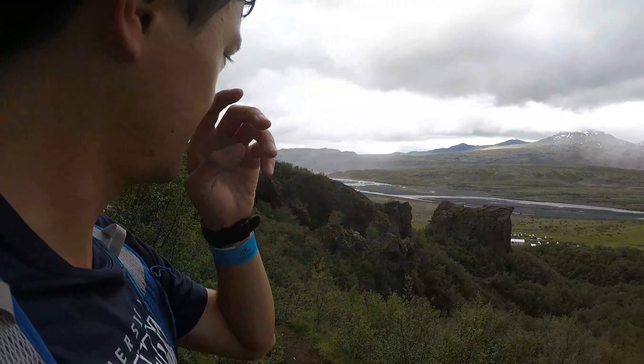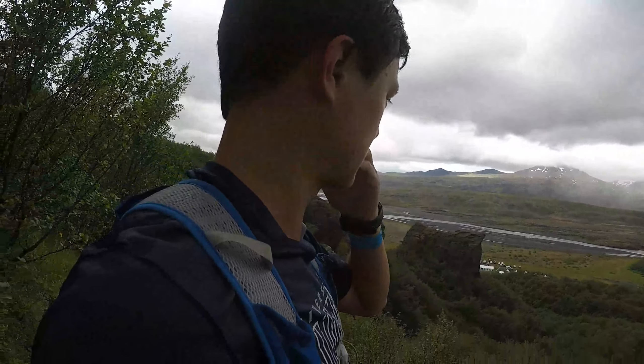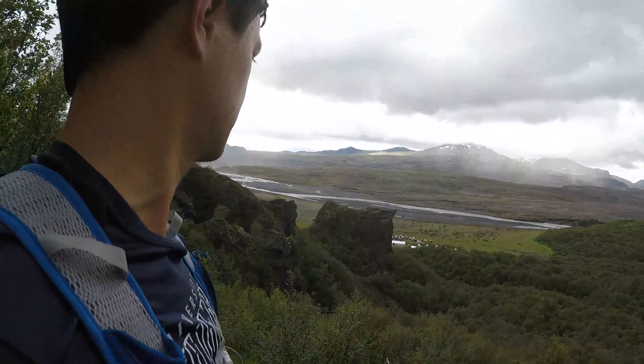Down there I didn't think it looked super cool, it was nice of course, but up here with a better vantage point it's a nice view. It'd be cool to run over there — just the complete lack of trees and being so open.